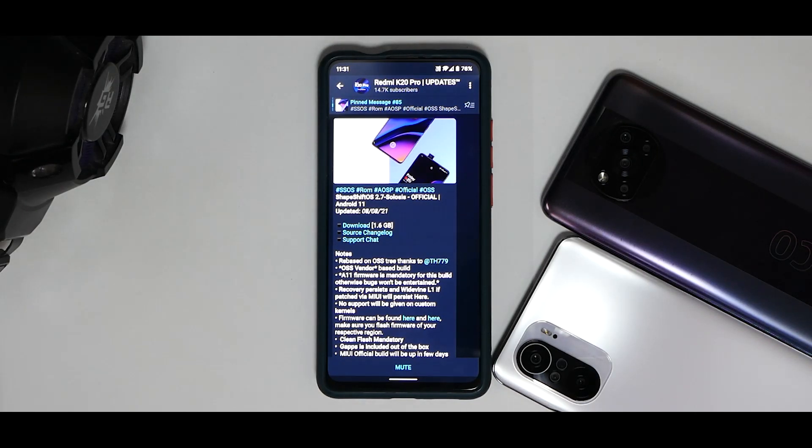Hey guys, welcome to another video for the Redmi K20 Pro. Recently we made a short video stating that this device, the Poco X3 Pro and the K20 Pro, both have got ShapeShift 2.7 and we are going to review it. I installed it on both the devices yesterday, I've been using it on both phones and I've been mighty impressed, so we're going to do a quick review of ShapeShift OS on the K20 Pro.